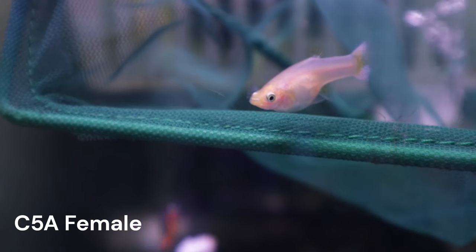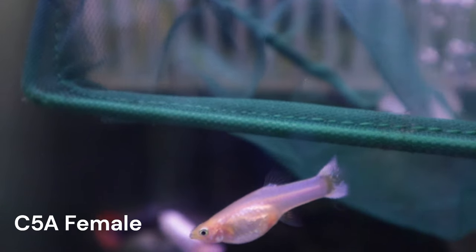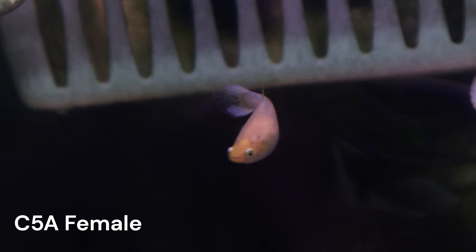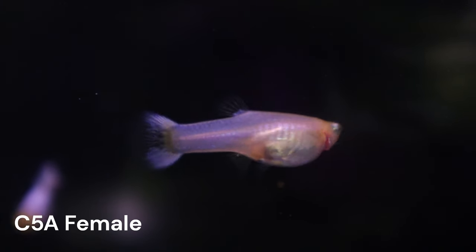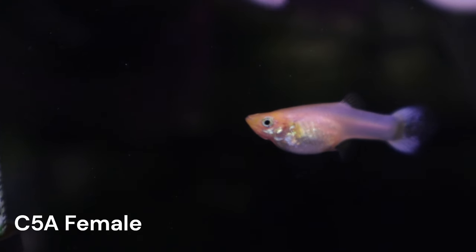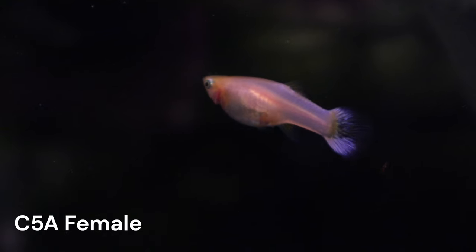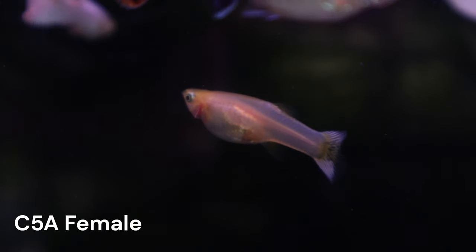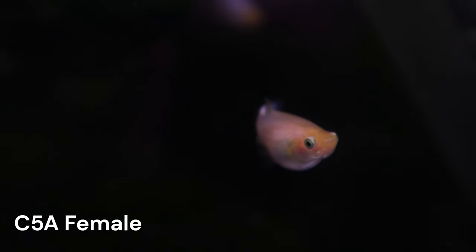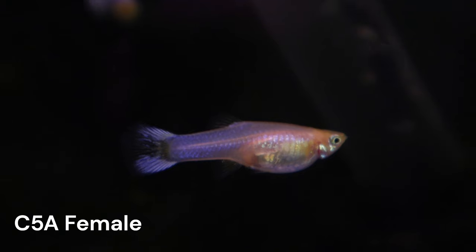I also placed a virgin female from Cross 5 in with Gandalf and our C4A females. If Gandalf is indeed no longer viable, we should expect this new female to drop unfertilized eggs too. I will call this female C5A. If Gandalf is still viable, this will be Cross 10 and our final backcross to Gandalf. I will officially introduce this cross in a different video. Hopefully Gandalf can come through, but in any case, I will need to start planning future crosses without him.